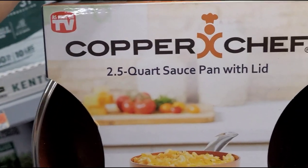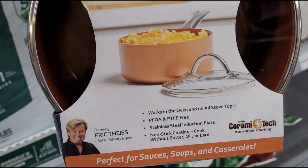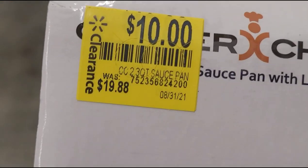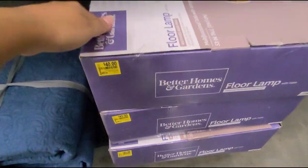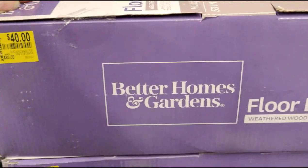I have this Copper Chef 2.5 quart saucepan with lid — they have this one for $10, was $19.88. And I also have this other floor lamp here for $40, was $88 — that's half price.